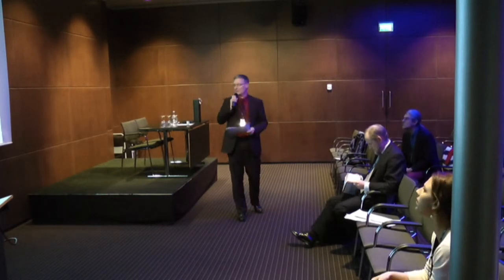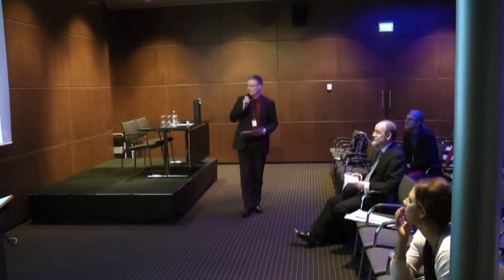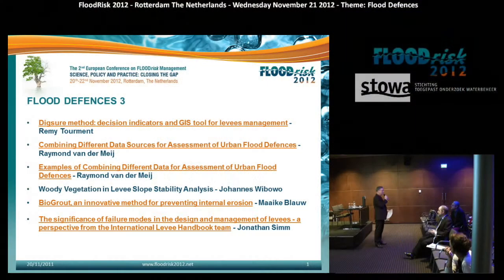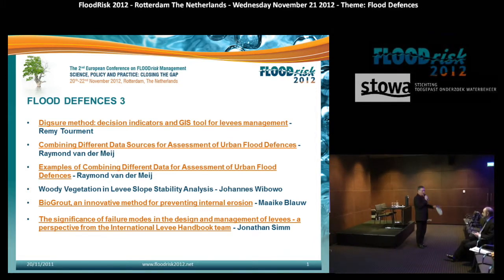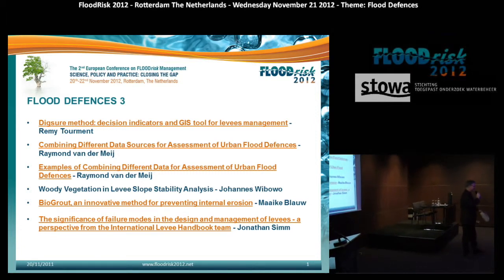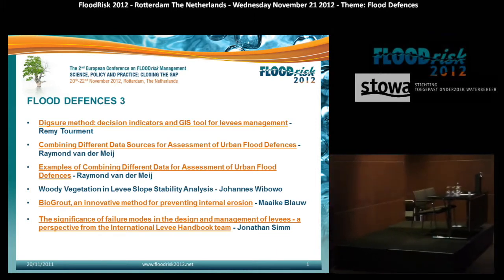We have five presentations because Johannes Wiebowo from the United States was not allowed to fly to the Netherlands. Everyone from the Corps of Engineers was not allowed to come because of budget cuts, so at the last minute they were not allowed to go. Unfortunately we don't have that presentation, but we have five other very good presentations. We will start with Rémy Tourment from Irstea, France.